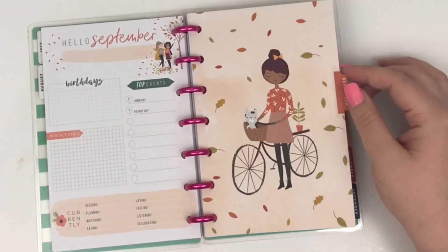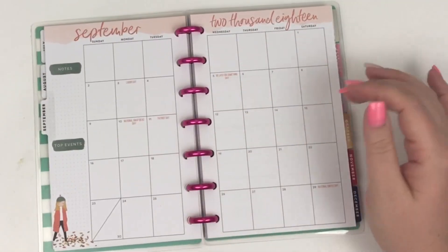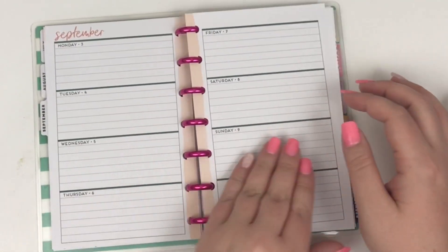September turns more into fall — that girl is so cute in her fall clothes, girls playing in leaves. Here the girl is playing in leaves, super cute, and the edge is just a pretty peach color. Those are pretty fall colors.